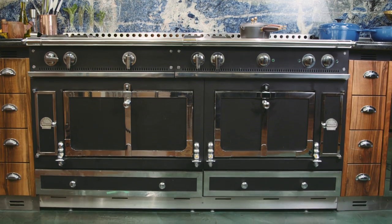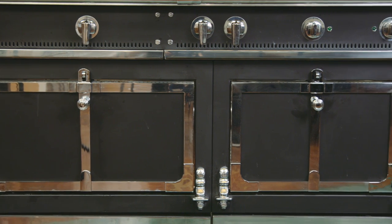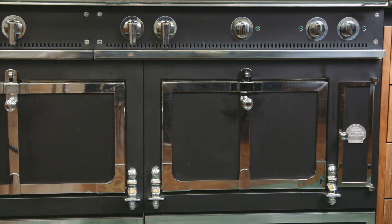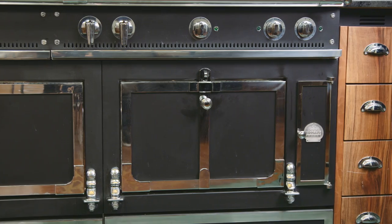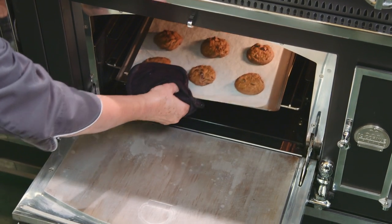Of course it can be a little daunting the first few times you cook in an oven that you can't actually see into, but everything you bake or roast or cook in this oven is going to be exceptional. So resist opening the door and let La Cornue do its magic.